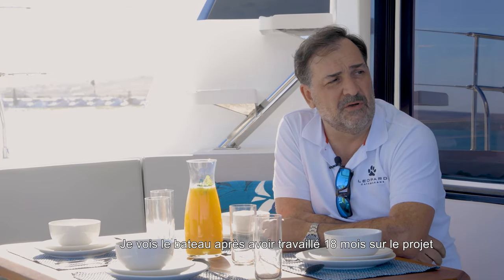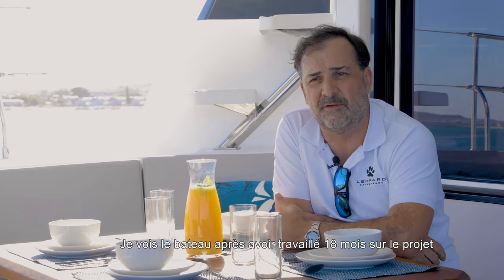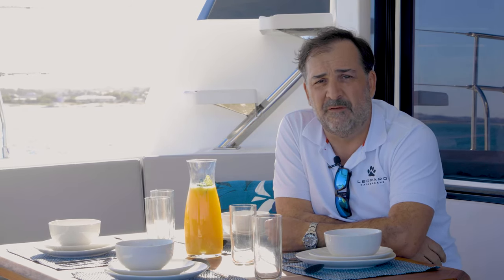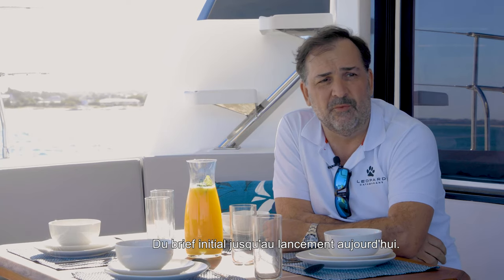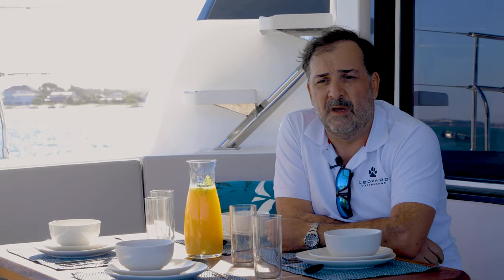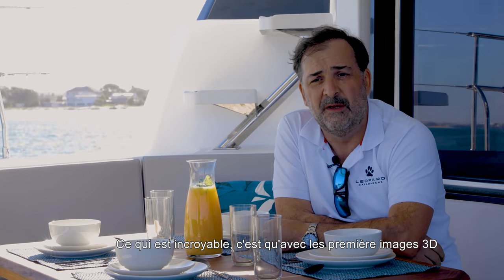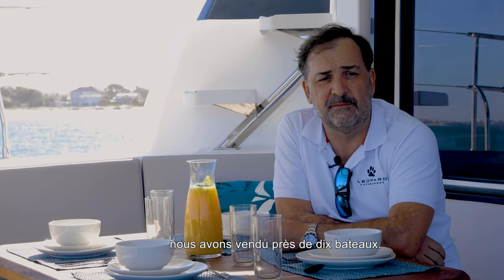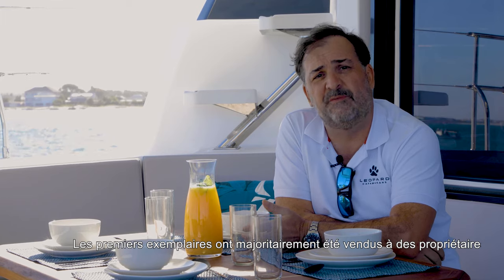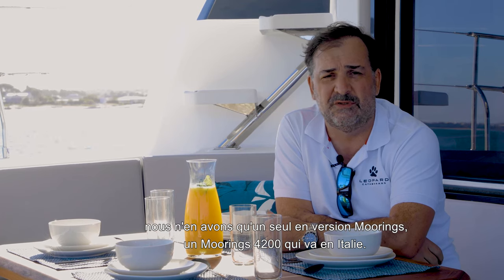I'm very pleased with the boat. I've been following this boat obviously through the 18 months we've been working on this project, working through all the design process from the first initial brief all the way to this launch. The incredible thing is that with just the first computer-generated renderings, we actually sold firm — 10 boats already to owners. We only have one Moorings version, the 4200, that's going to Italy.